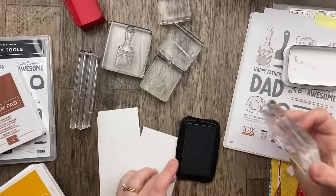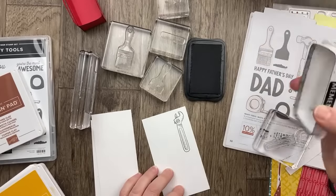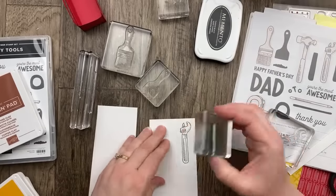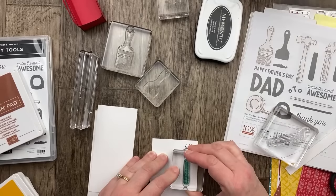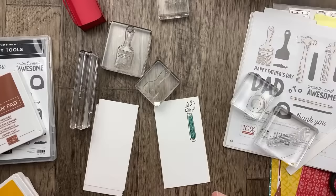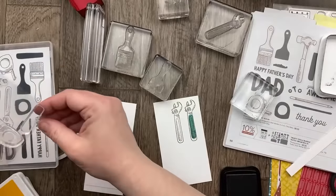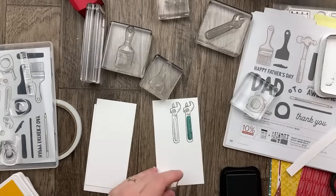Let's start with the memento ink for the outline. Here is the handle — let's do this one in lost lagoon. That was the hammer — it's too short. Let's try again. It doesn't look terrible, but there is one that is meant to fit it, and we're going to use that one.